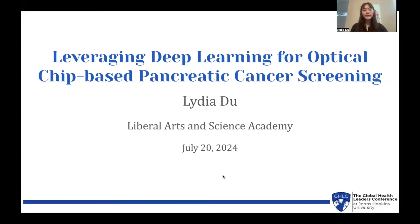Hi, everyone. My name is Lydia Du, and today I'll be presenting on leveraging deep learning for optical chip-based pancreatic cancer screening.